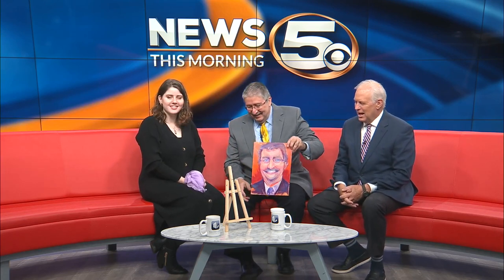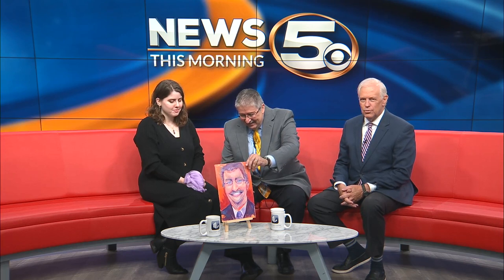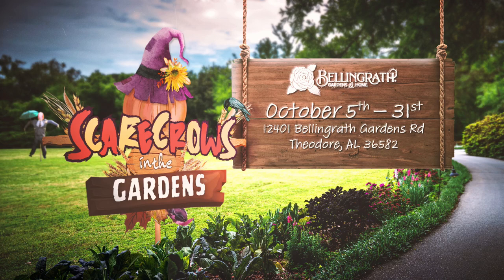It actually looks better than you. Yeah, it really does. Well, you are a wonderful muse. Oh, thanks, gosh — that is really sweet. The scarecrow will be up at Bellingrath. You can see John's scarecrow and other exhibitions at the Scarecrows in the Gardens. It started yesterday and it'll run through the end of the month through Halloween. So it's a fun event at Bellingrath.